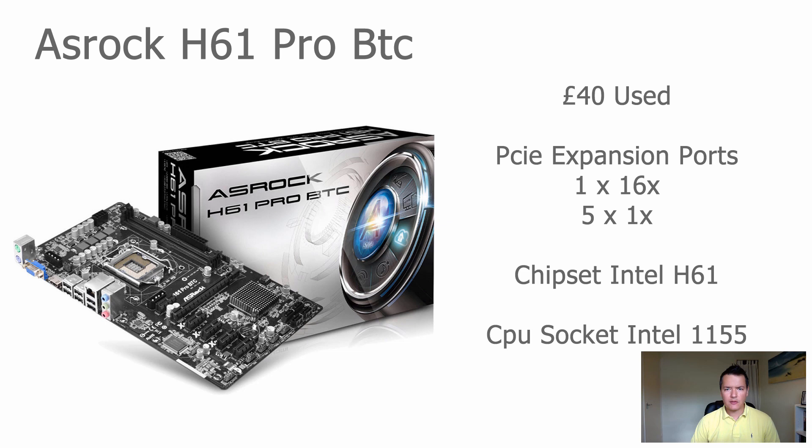It comes in around 40 pounds used. The motherboard has one full-size 16x PCI Express port and five 1x PCI Express expansion ports. It has an Intel H61 chipset and supports socket 1155, which covers a broad range of Intel CPUs. The best CPU option for it would probably be a dual-core Celeron or something like that.